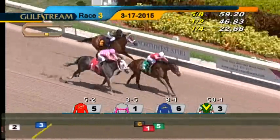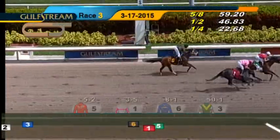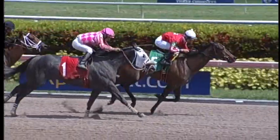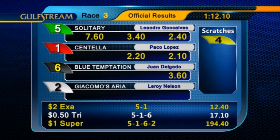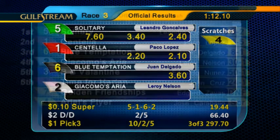Solitari has it coming down to the wire. Solitari holds off Centella, then Blue Temptation, B.B. Valentine fourth. Solitari puts away Centella to take the third race. Leandro Gonsalves was the winning jockey for trainer Milton Wolfson and owners NTS Stable, Inc. Solitari paid $7.60 to win.